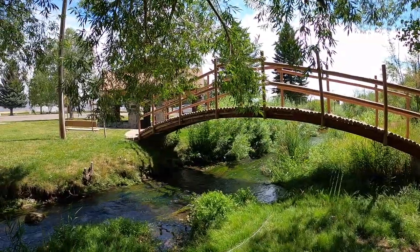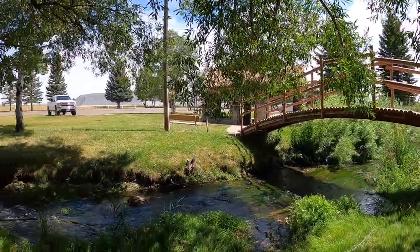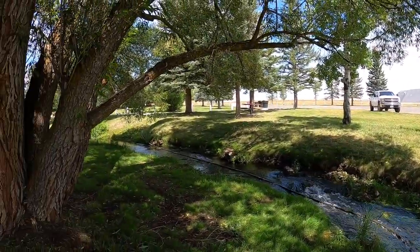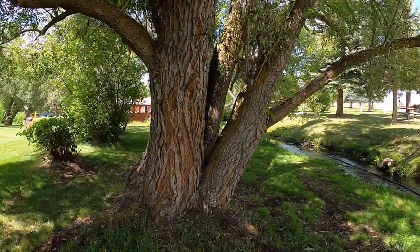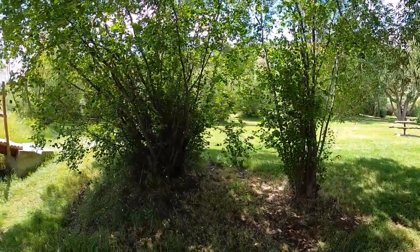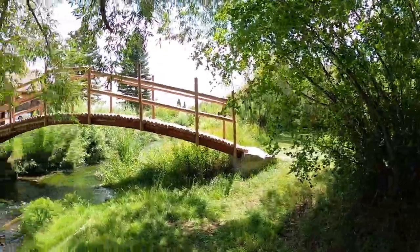Hooper Springs is here in this park. The park itself is about a hundred years old, but man, is it beautiful. It's just such an idyllic spot. But anyway, you're here for the springs, so let's go.